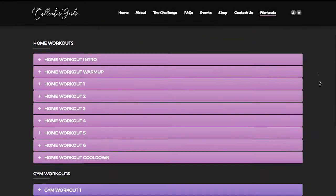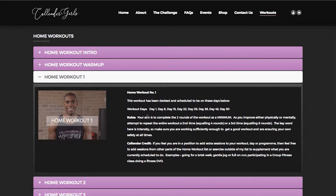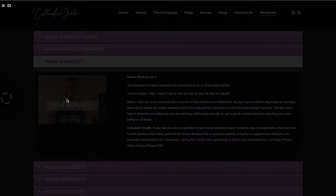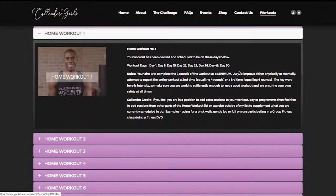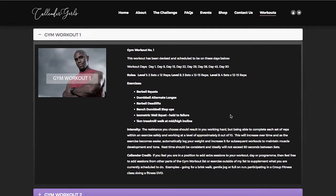Now this is where it gets interesting. Below we have the workouts which are all part and parcel of the Calendar Girls Protocol. So you have home workouts and, as you may notice, we actually tell you the days at which you'll complete each workout. Each of the workouts you have the opportunity to repeat over the 50-day period. Now if you don't have time or don't have the opportunity to work out at home and you want to use your gym, going down to the bottom we actually have a selection of gym workouts, again built to be effective and efficient with your time and making use of the gym environment. So we try to make sure we cater to all aspects and all levels of fitness, whether it be at home or the gym.